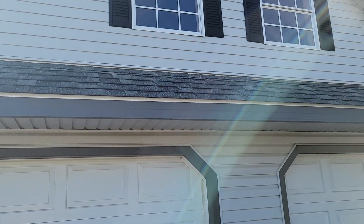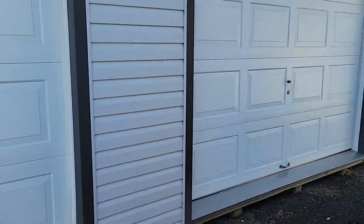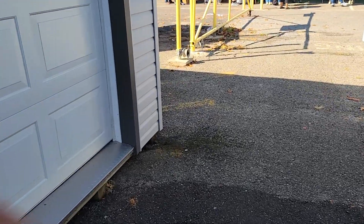Hey guys, check this little barn house thing, like a little shed. I think it's like $20,000 for this. Buy some property.